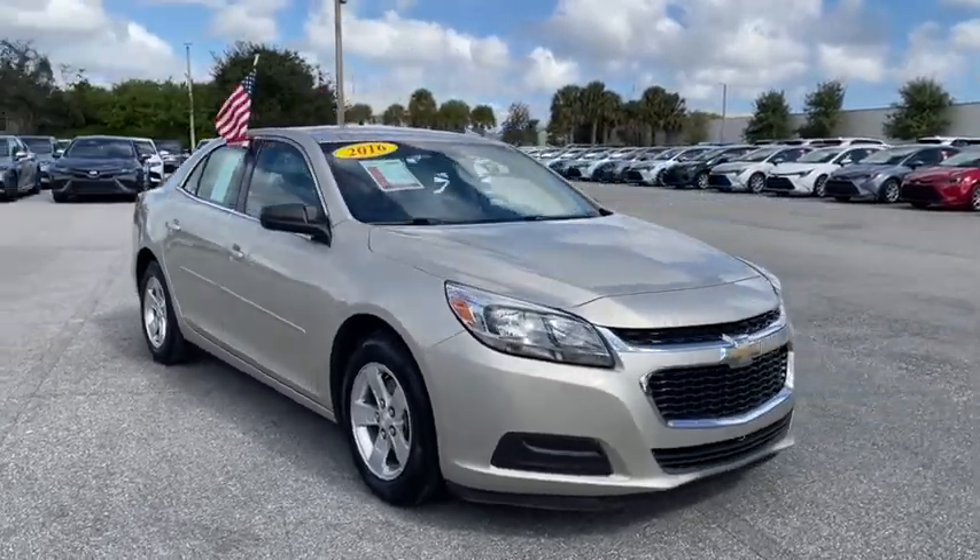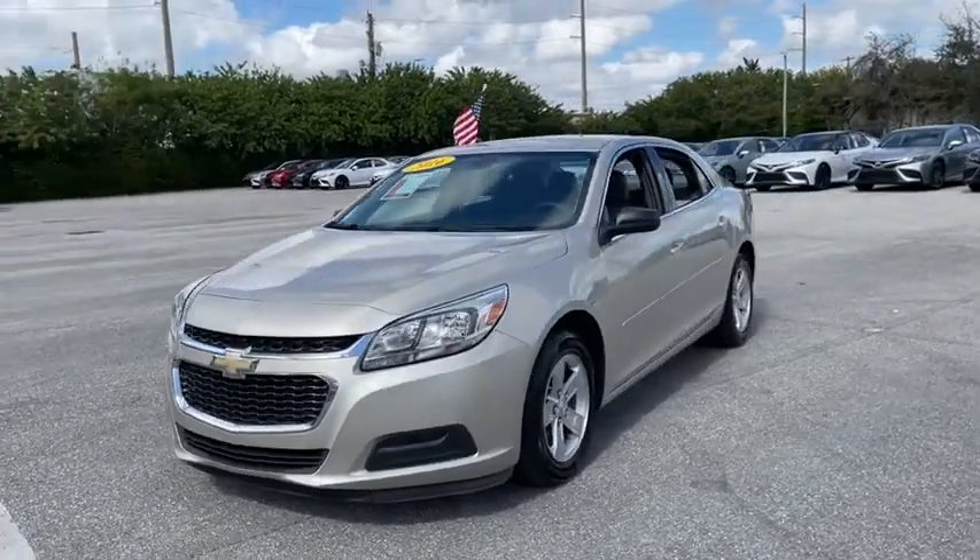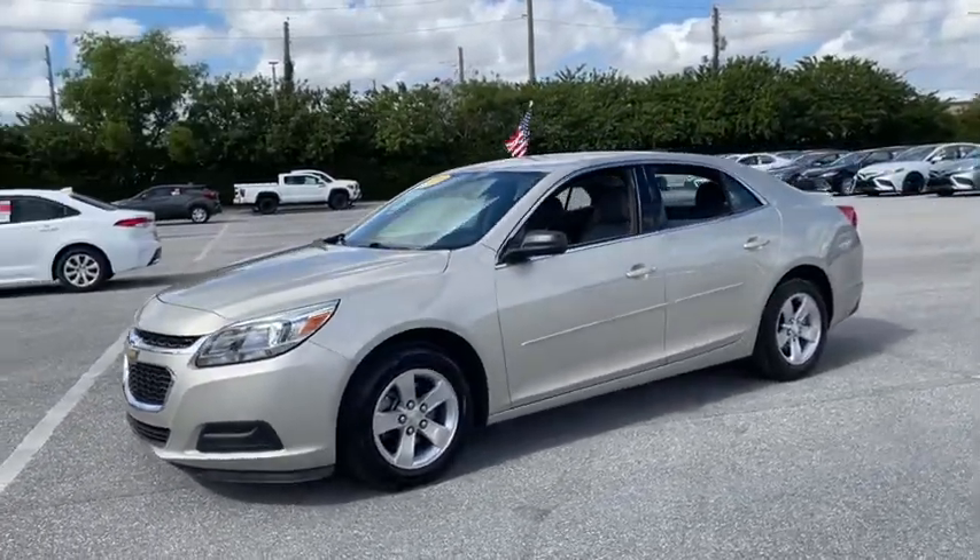Take a ride in the 2016 Chevrolet Malibu, a combination of performance and fuel economy. The Malibu is a great commuting car.